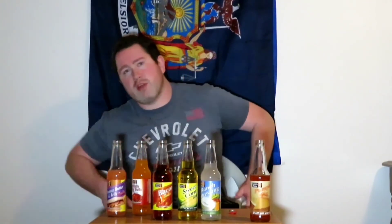Anyway guys, that was the weird sodas taste test. I don't recommend this at all. If you're gonna try any of them, only try the pumpkin pie one — never try the others. Thanks so much for watching this video and I'll see you in the next one. Have a good day. Actually, I'm keeping this one — I might actually finish the pumpkin pie soda.